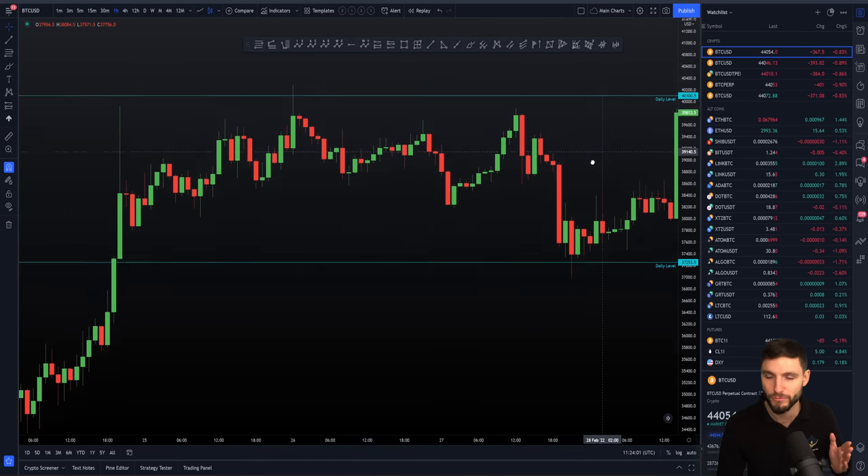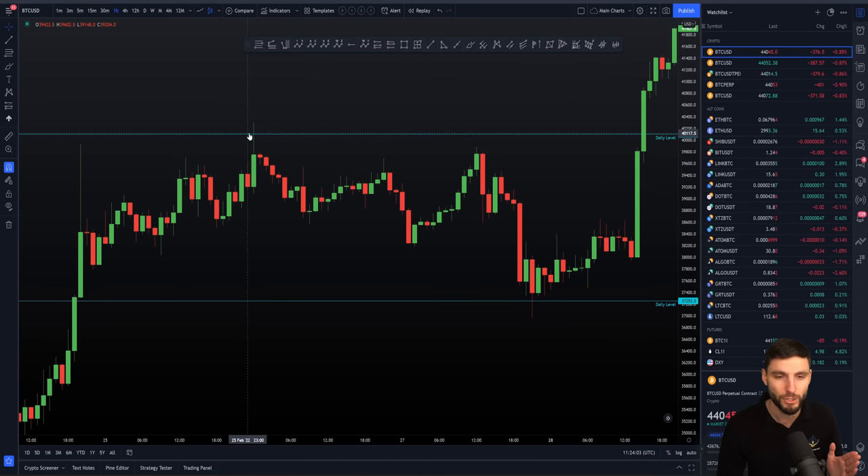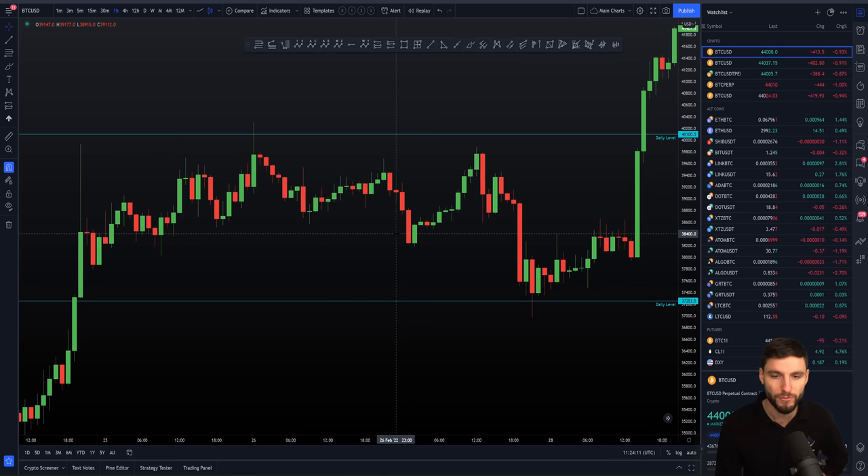This happened on the next day — we came up and tapped the top of that daily with a nice swing failure pattern, gifting us the short position. From that short position, price built its way down to the low of the range.